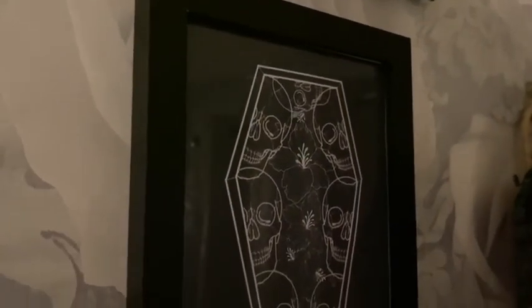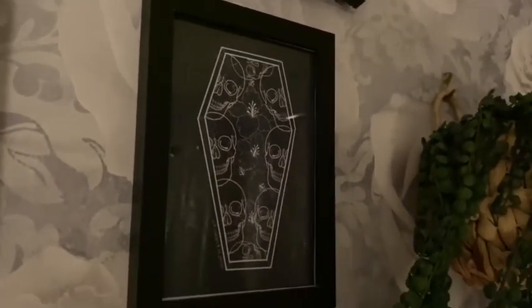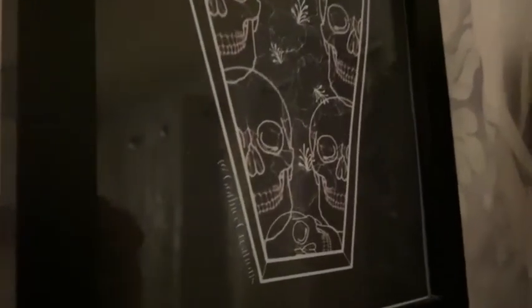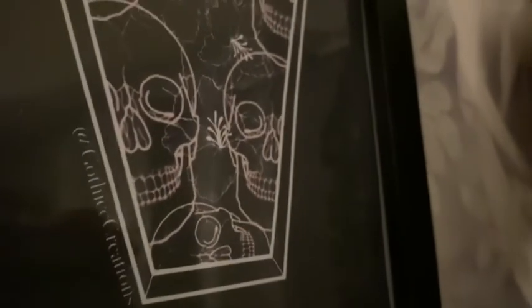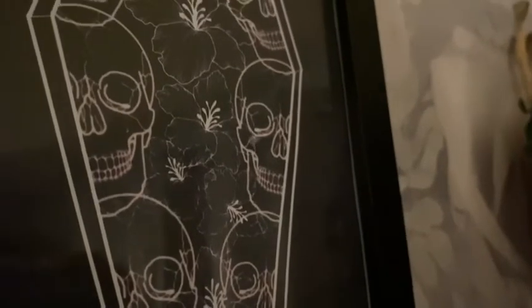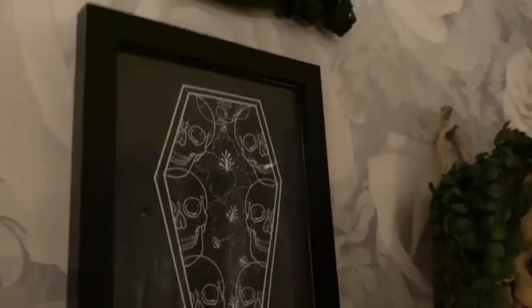Lastly, another company I brand rep for — Gothic Creations. This beautiful print was very kindly gifted to me; in the shop it's usually £7. It's a lovely coffin-shaped print with pink neon skulls — this is absolutely a bit of me. Thanks so much to the lovely Amber, who I help brand rep for Gothic Creations.